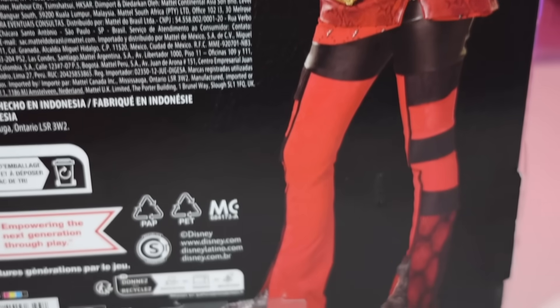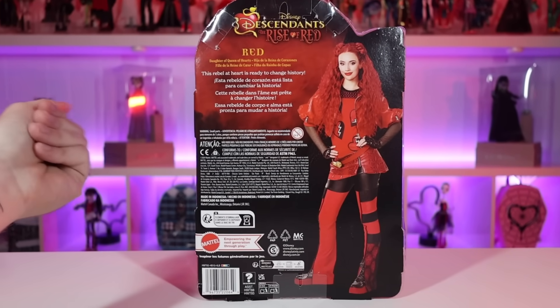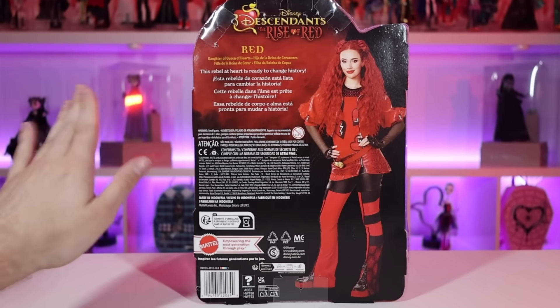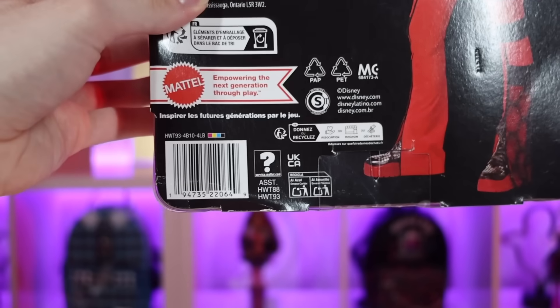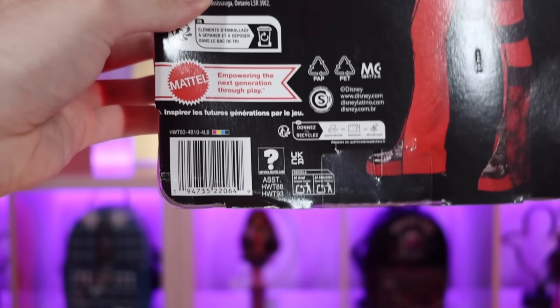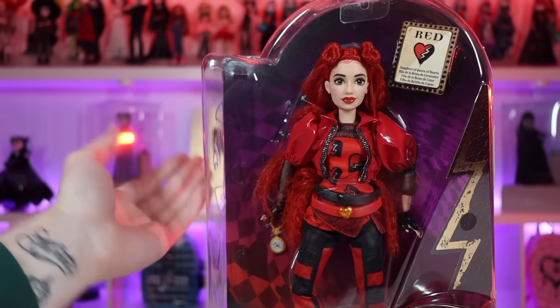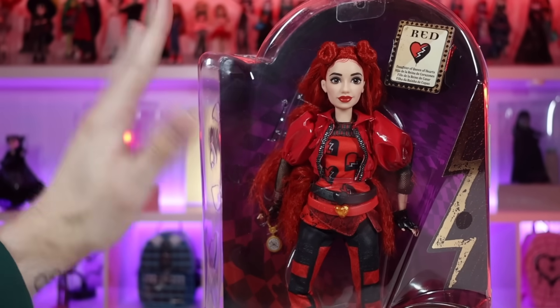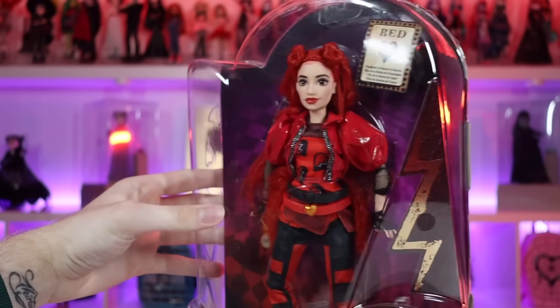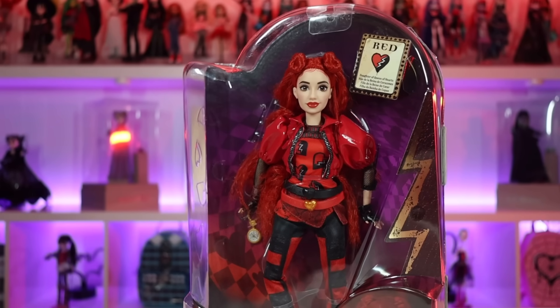Looking at the outfit on the box, it's not the best — I feel the costuming department did not do a great job on this movie compared to the first one, but that's just my opinion. If you're looking for Red or any of the other dolls, I'm going to show their barcodes in the video so go ahead and take a screenshot and let the hunt begin. Now that we've looked at the box, let's get her open and see what she's giving.